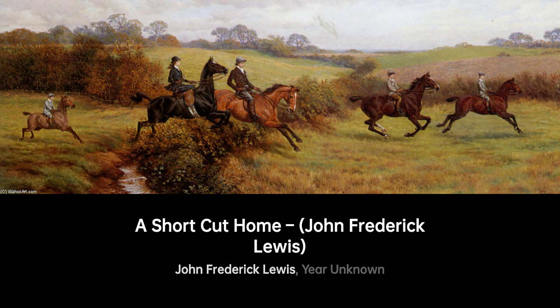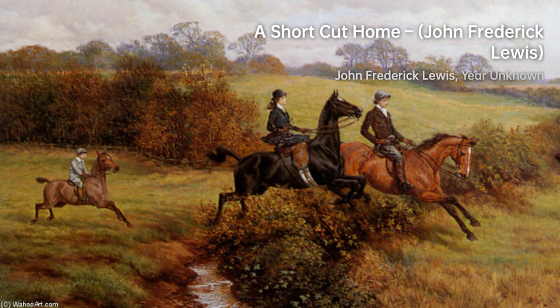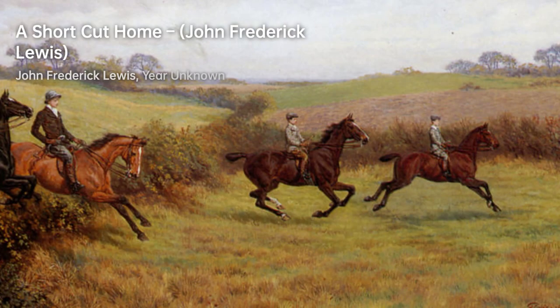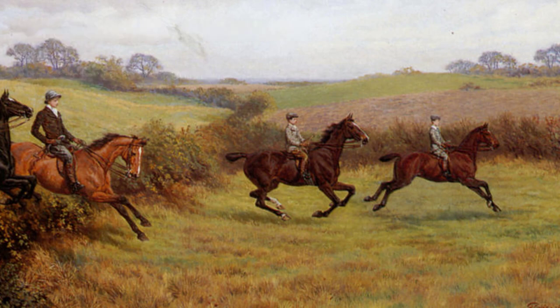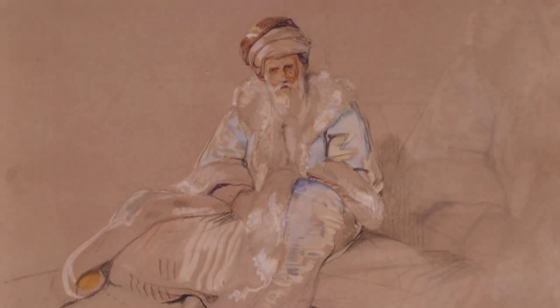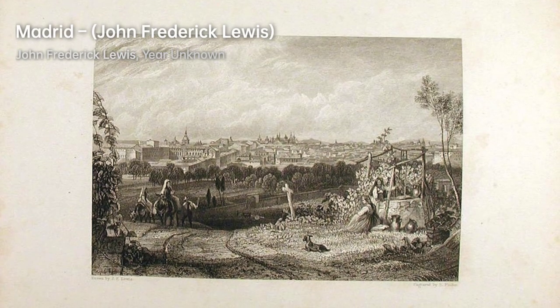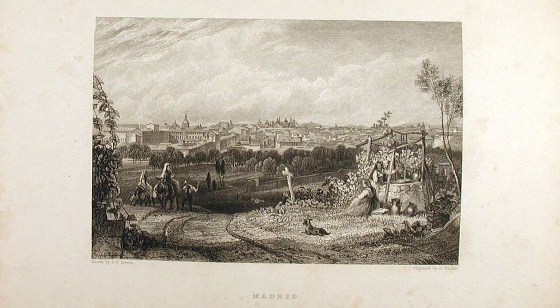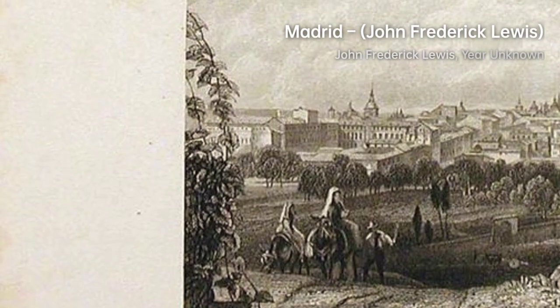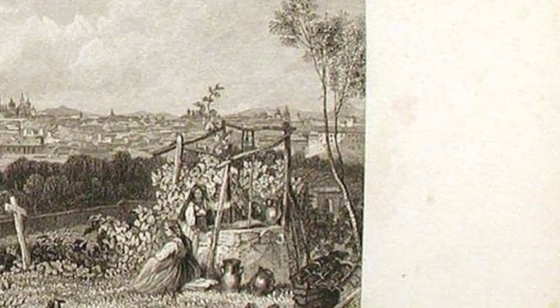In conclusion, John Frederick Lewis was a highly skilled English painter whose unique style and attention to detail set new standards in Orientalist art. His specialization in Oriental and Mediterranean scenes, portrayed in watercolor and oils, showcased his fascination with Middle Eastern and North African cultures. Lewis's meticulous representation of Islamic architecture, furnishings, and costumes influenced other artists and brought a new level of realism to the genre. Unlike his contemporaries, his portrayals of the harem depicted it as a place of respectability and domesticity, challenging the salacious depictions of other artists. Through his travels and experiences, Lewis created a body of work that captures the beauty and intricacies of the region, earning him much acclaim in the art world.